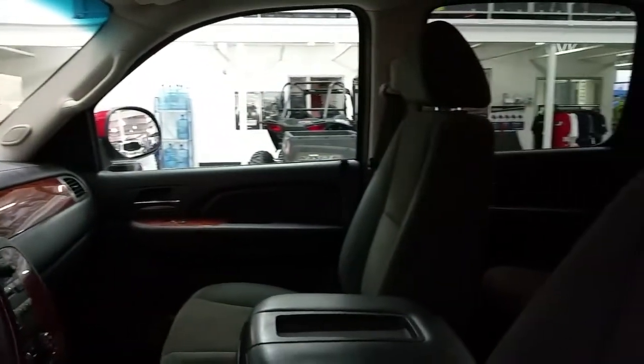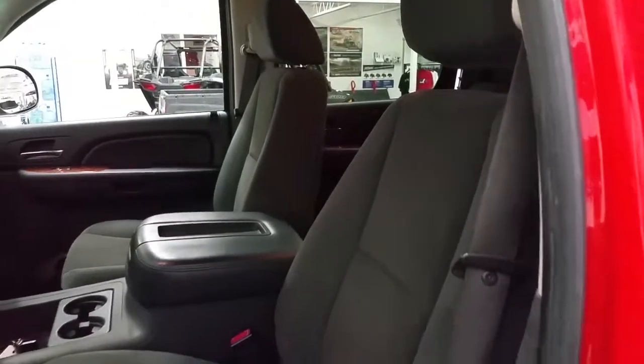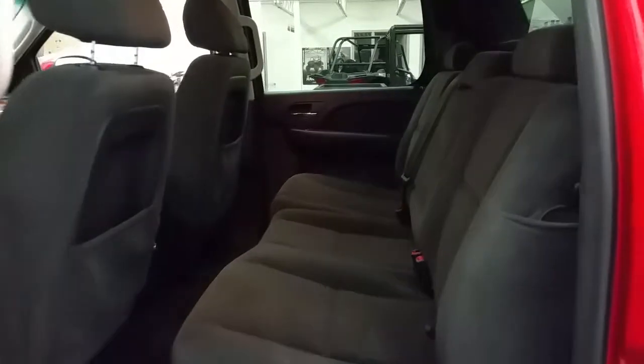An auto-dimming, on-star capable mirror. A console for storage and comfort, and black cloth seats for five, offering a power driver's seat. Second row 60-40 split bench, storage and seat pockets on the driver and passenger seat, rear entertainment options and 12-volt power supply.